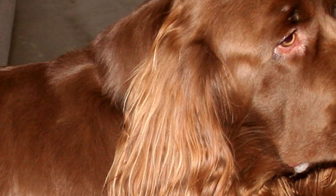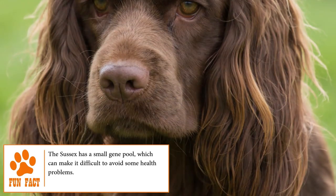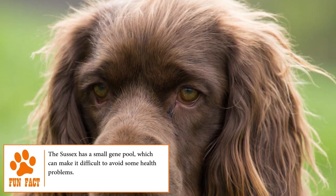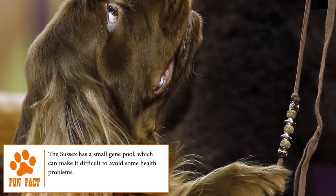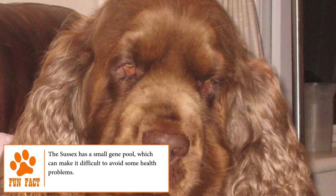The Sussex Spaniel has a long lifespan of 14 to 16 years and is generally a healthy and resistant breed, although due to its rarity it can suffer from diseases such as hip dysplasia, allergies, ear infections, heart problems, and hypothyroidism, among others.